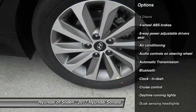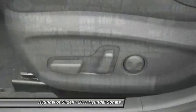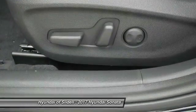Passenger Airbag, Driver Airbag, Front Wheel Drive, Automatic Transmission, Tilt and Telescopic Steering Wheel, Cruise Control.